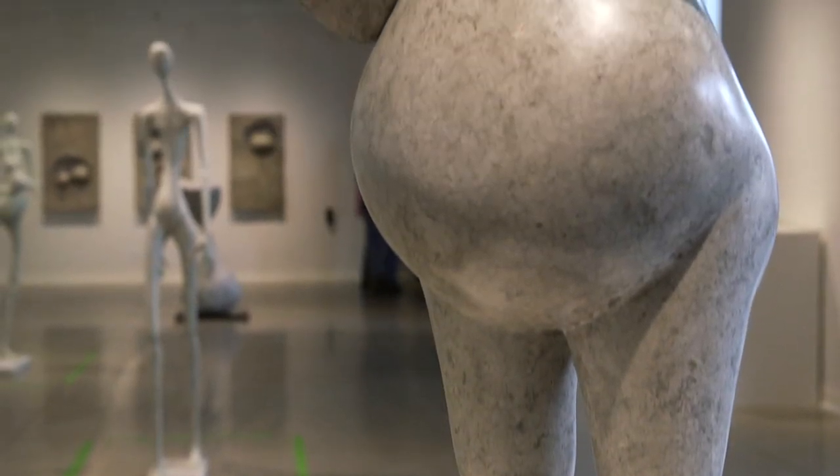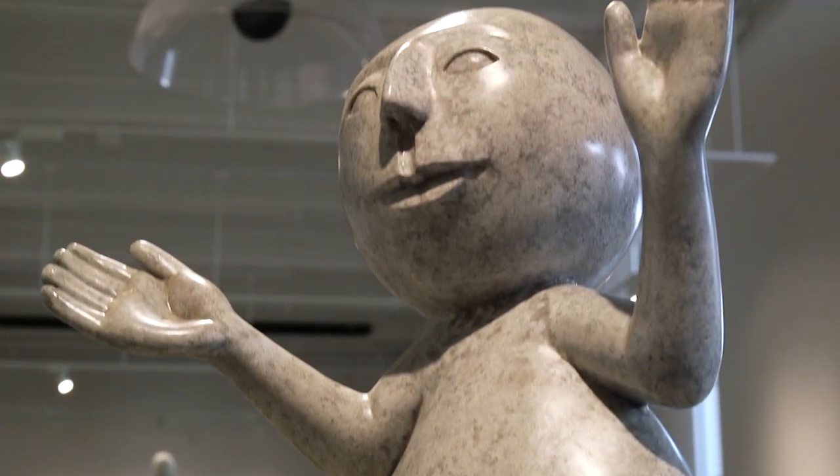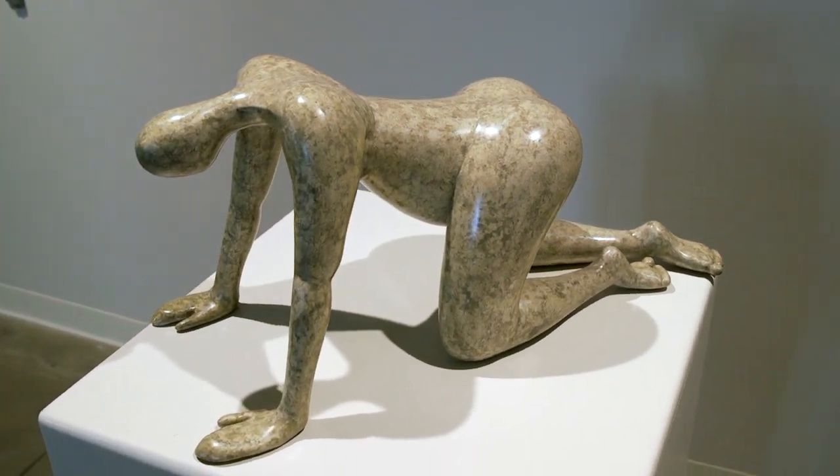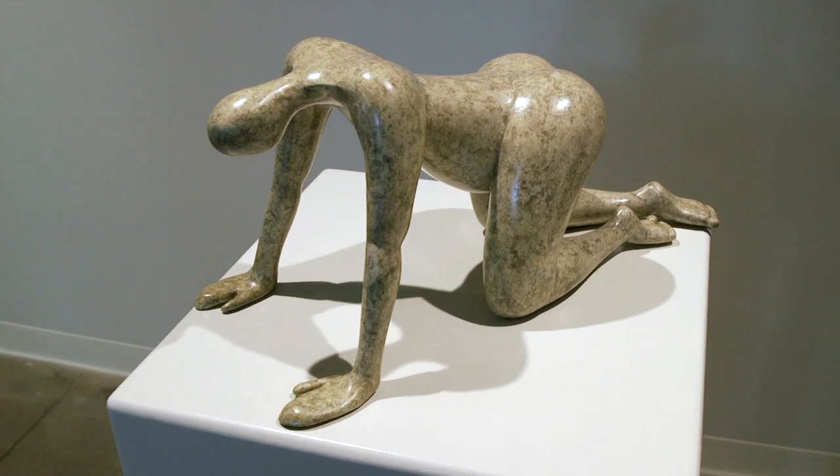In gallery three of our main gallery, you will find a solo exhibition by a local artist named Elizabeth Kahn. Her process is unique because she uses paper mache to create sculptures that look like they're made of stone.